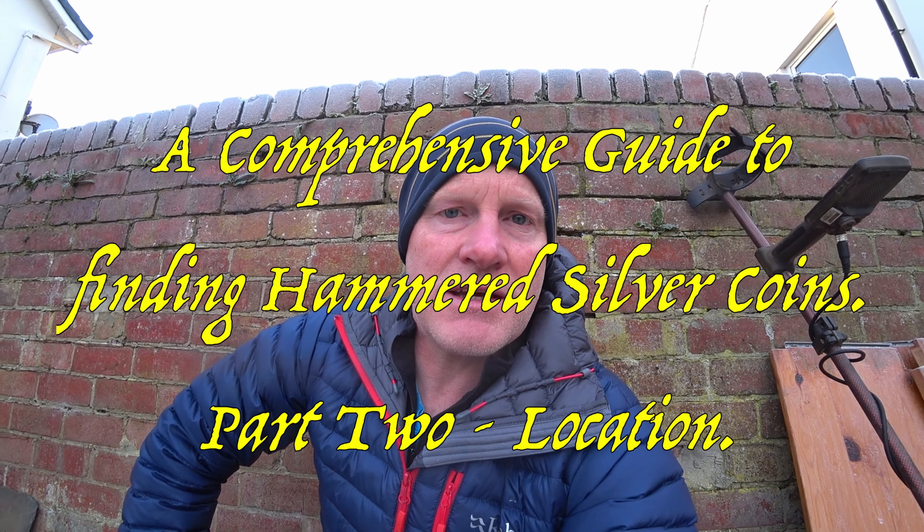I'm going to do my second YouTube video on a comprehensive guide to finding hammered silver coins. I thought I'd come outside where it's freezing cold - that might get me to speak quickly so you can get on with your real life and your real hunting. I'm going to combine location with the signals topic I covered before.